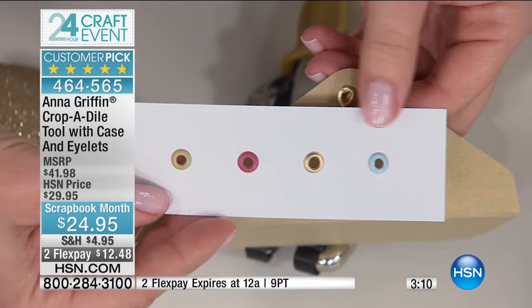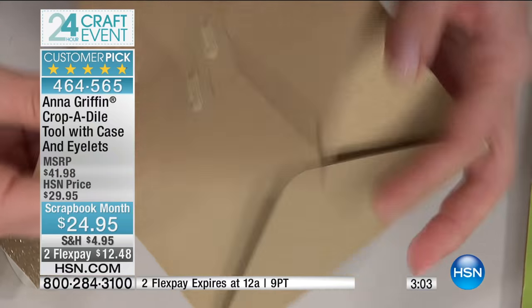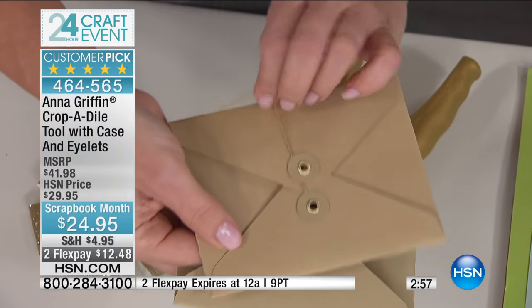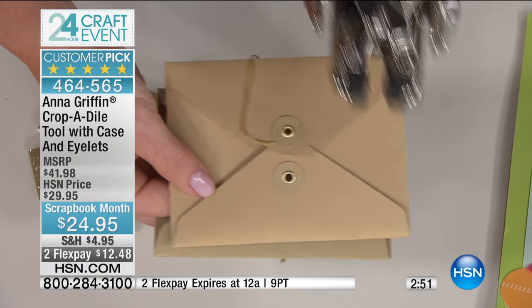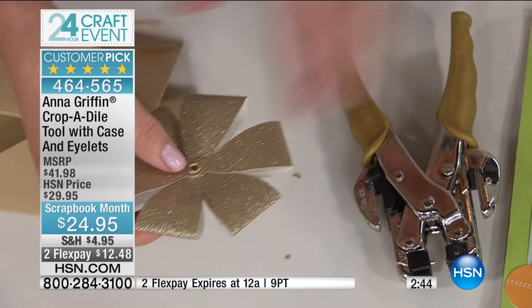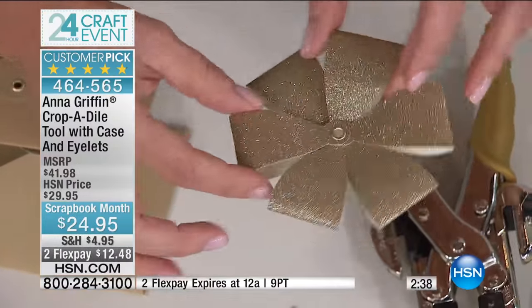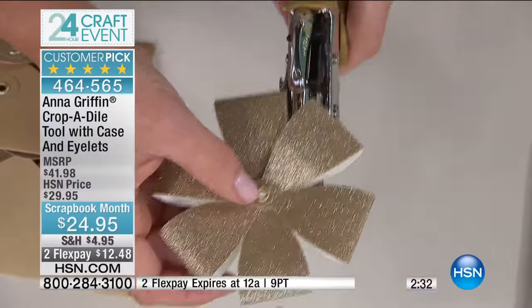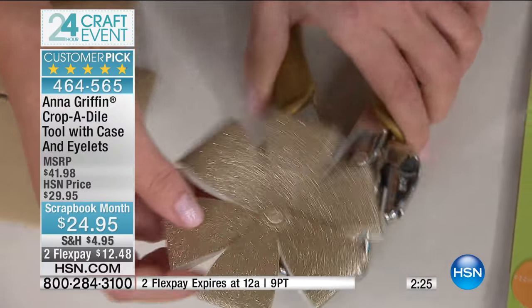We've got four different eyelet colors: blue, gold, pink, and green. With a string and button closure like this — we use these for our projects when traveling — this always comes off, and I love using the Crop-a-Dile to put them back on because it really is a permanent solution. If you're making pinwheels or a three-dimensional bow, you can punch a hole and set a grommet right in the center so a pin goes through and actually spins the wheel.